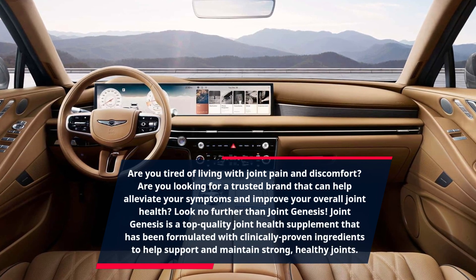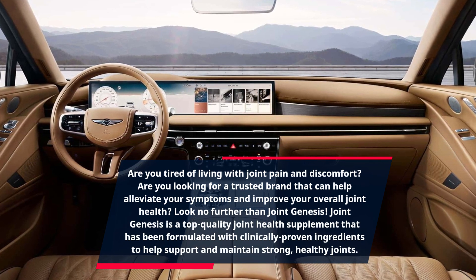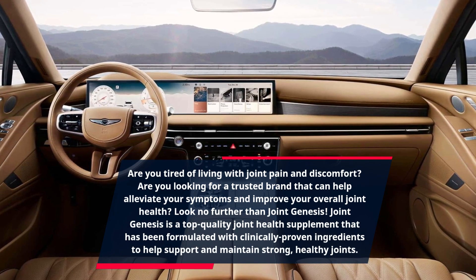Joint Genesis is a top quality joint health supplement that has been formulated with clinically proven ingredients to help support and maintain strong, healthy joints.